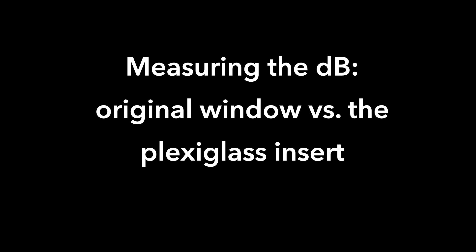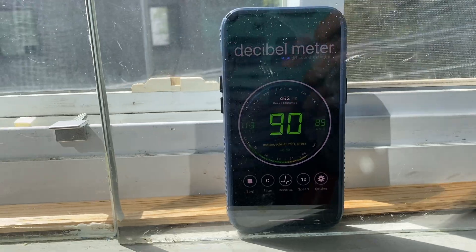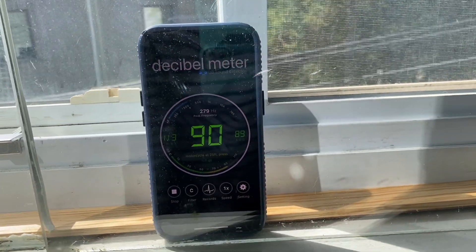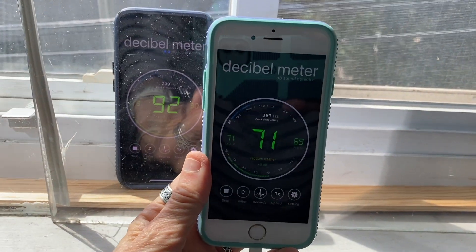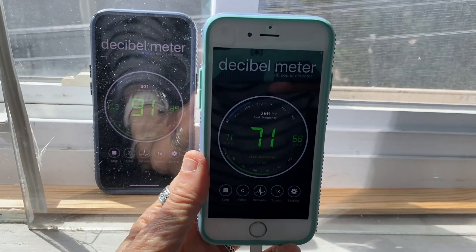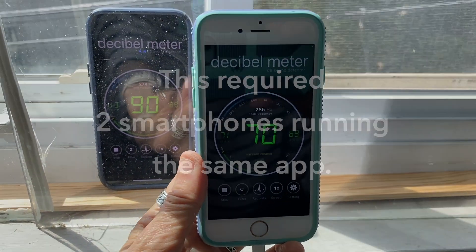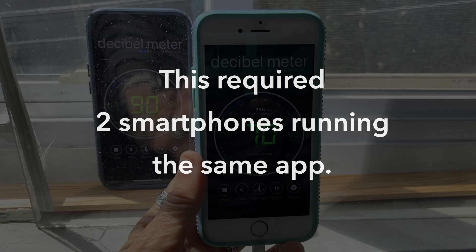So I needed to set up a smartphone in the space between the original window and the extra sheet of plexiglass and run a decibel app inside that space. At the same time, I had to run a second iPhone with the same decibel app outside of the plexiglass panel and inside the apartment. On both phones I needed to run the same app — a decibel meter — at the same time.